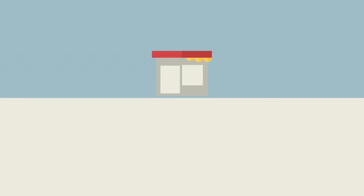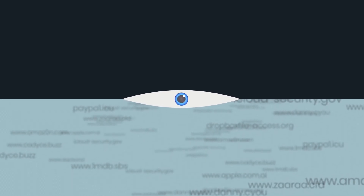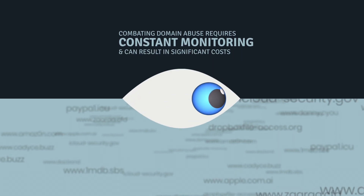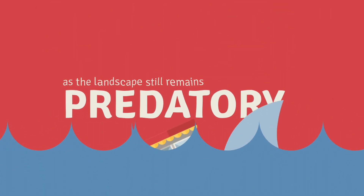Let us introduce you to the ultimate solution, NameBlock. Abusive domains significantly threaten businesses, individuals, and brands worldwide. It also burdens registries and registrars with the constant need to monitor and combat this abuse, while predators still loom at large.